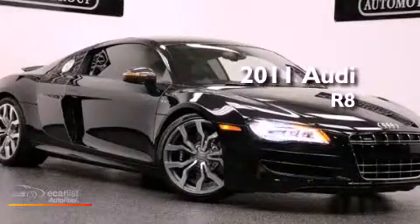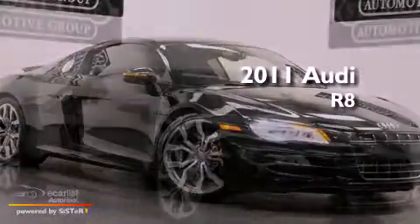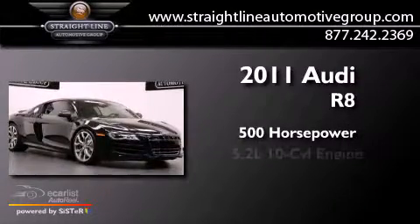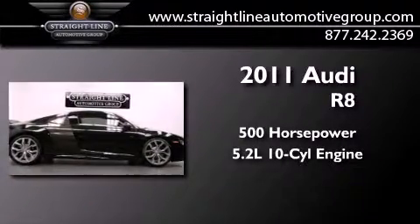This is a 2011 Audi R8. This coupe has over 500 horses and a 5.2-liter V10.